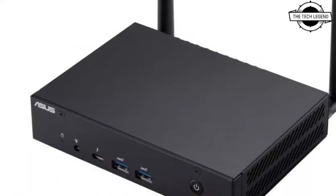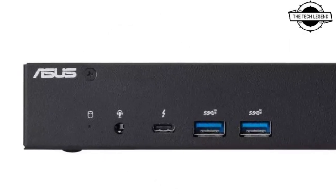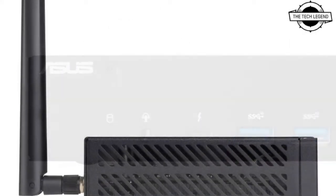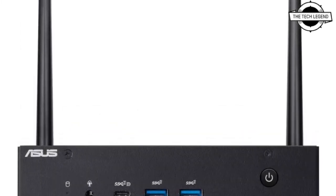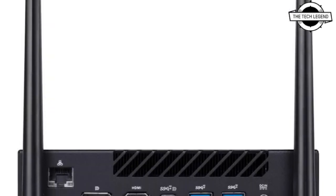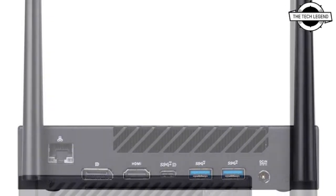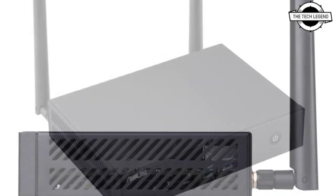The network includes 2.5 Gigabit LAN and wireless LAN provided by Intel i225, with Wi-Fi 6E. The power supply is a 90-watt AC adapter. External dimensions are: width 166.2mm, depth 119.7mm, weight 700 grams, volume 0.67 liters, with compatibility for Windows 11 Pro 64-bit.